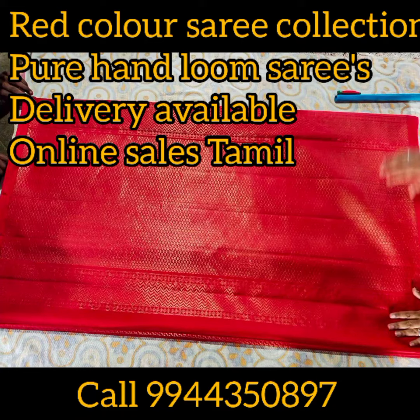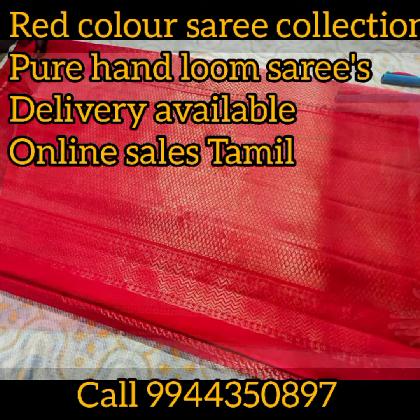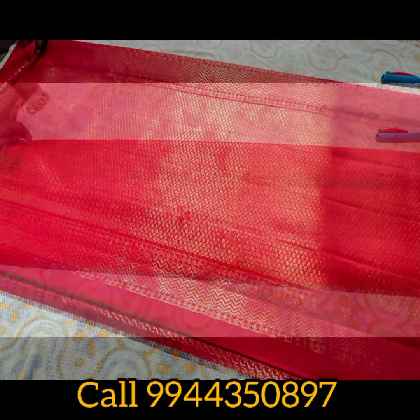Hi viewers, good evening. What are we going to do today? We are going to do a full red color sari collection.